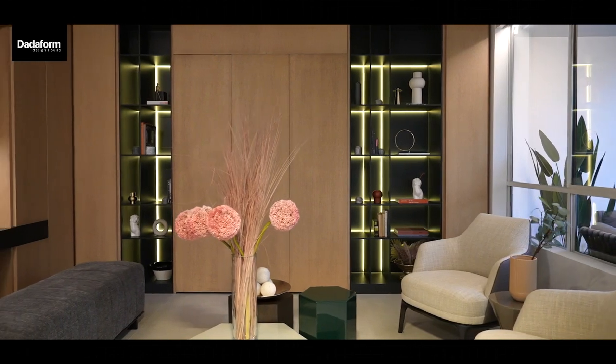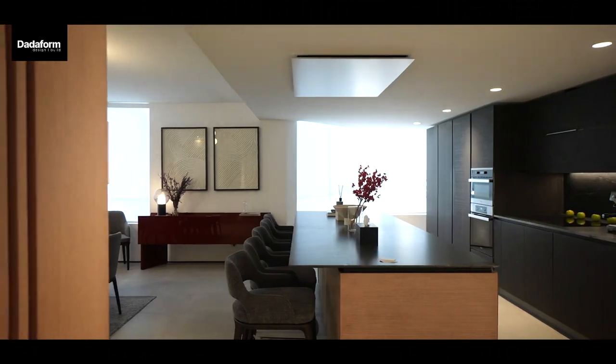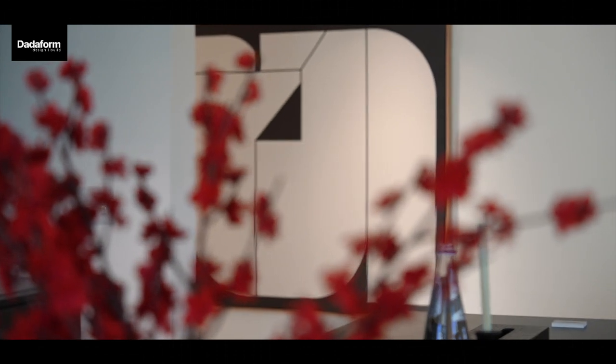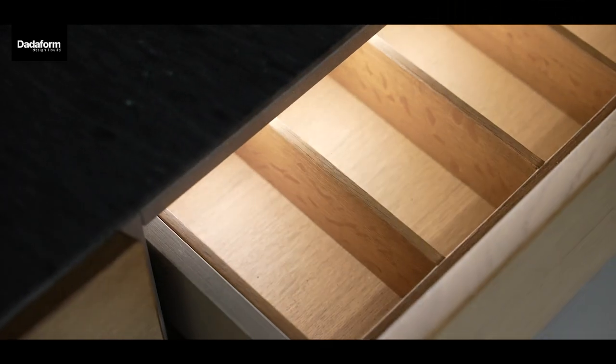In the first unit, you'll discover a million-dollar creation of luxurious living. This space seamlessly blends modern design with timeless elegance, offering high-end Italian custom-made finishes throughout the unit.